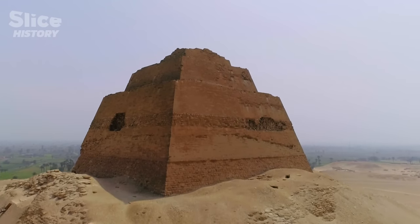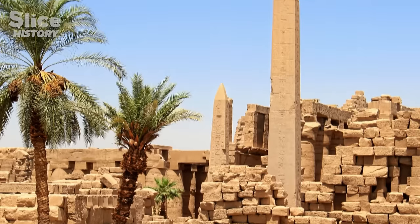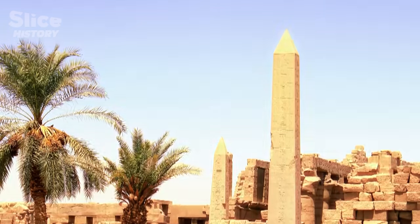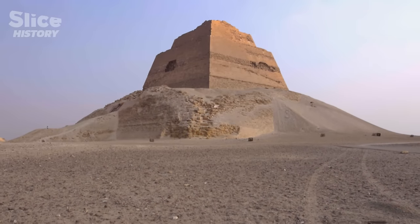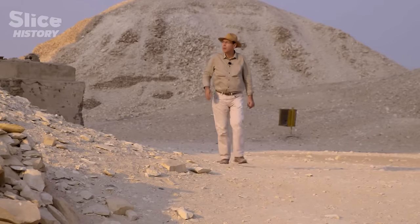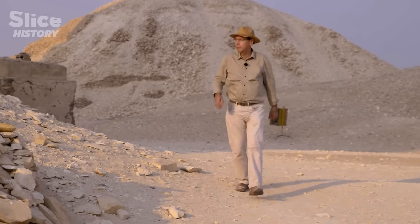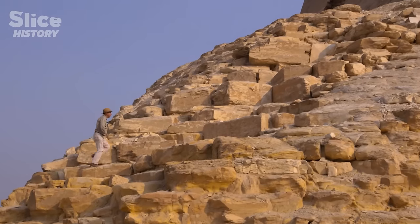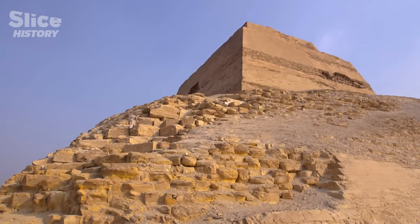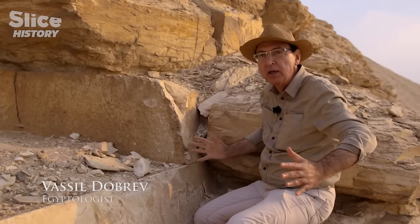From what we know today about solar temples, they used to look like big obelisks, so the shape was rather similar to what Meidum currently looks like — an obelisk, a spike soaring to the sky and reminding of a sunray. Vassil Dabrev, a French archaeologist, is convinced that Meidum is indeed a solar temple. We can feel here that we're building something that will look like an obelisk — a petrified sunray. That's what we would have here too.